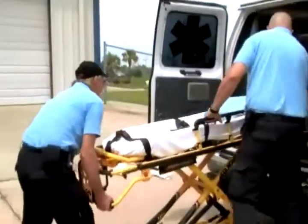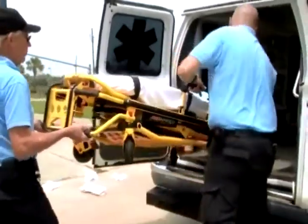In EMS, it is very demanding on your body. We are getting in and out of an ambulance. Also, we are carrying patients — you might be carrying a patient down a flight of stairs, so you're bending a lot, you're lifting a lot.